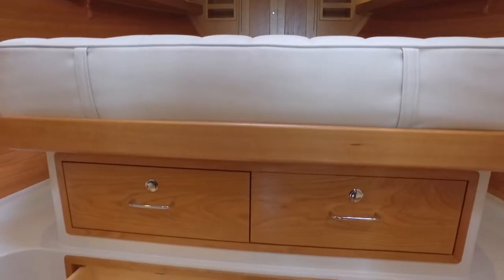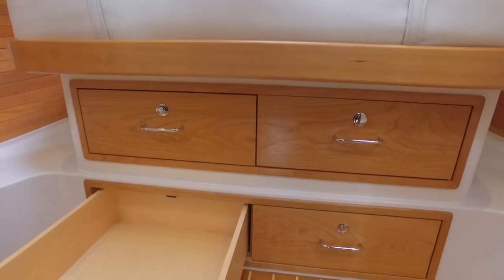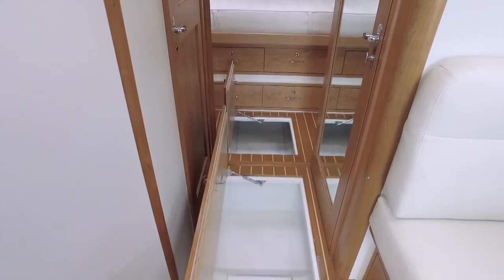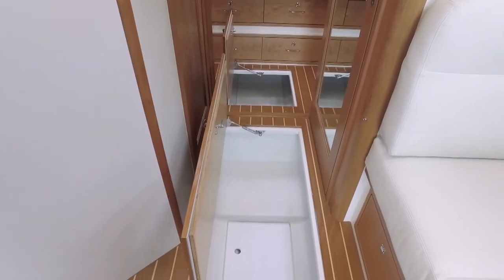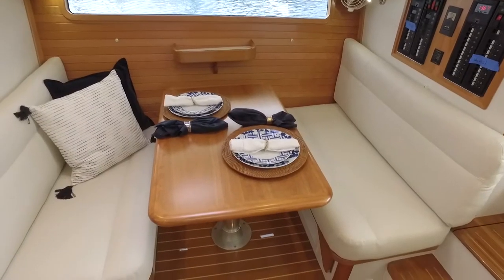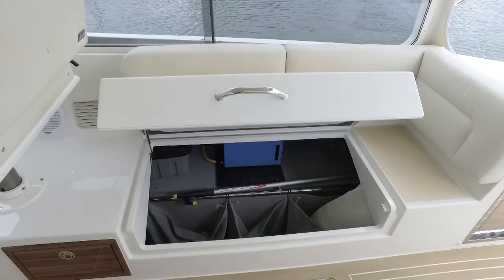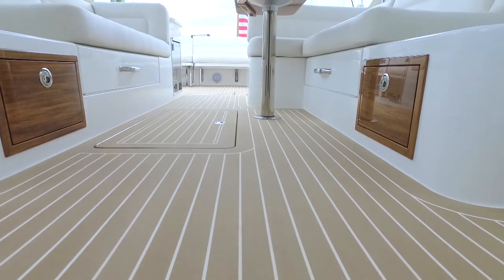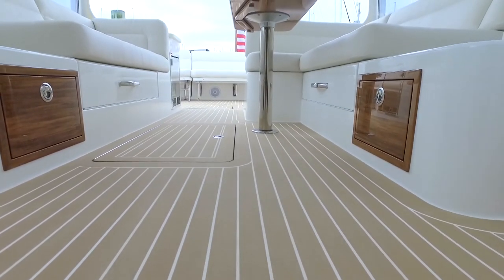Speaking of storage, the 43Z IPS has loads: an under-berth chest of drawers, two insole lockers that can accommodate four roller boards, under the dinette seating, huge storage port and starboard under the settees in the pilot house, and little drawers and nooks all over the place.